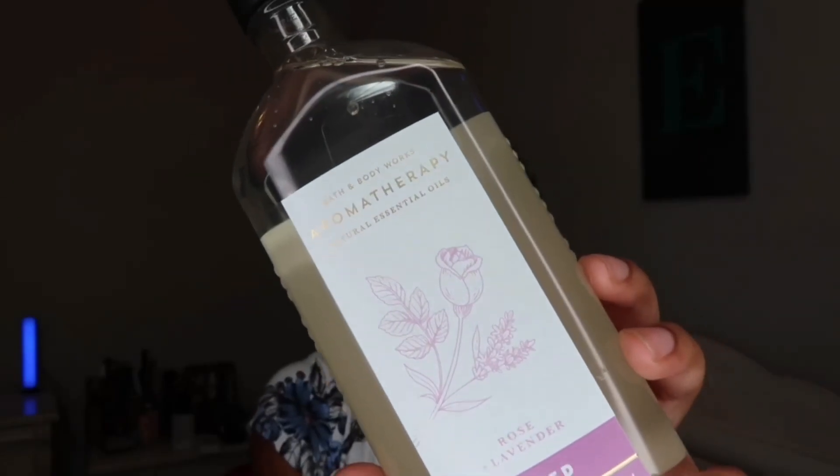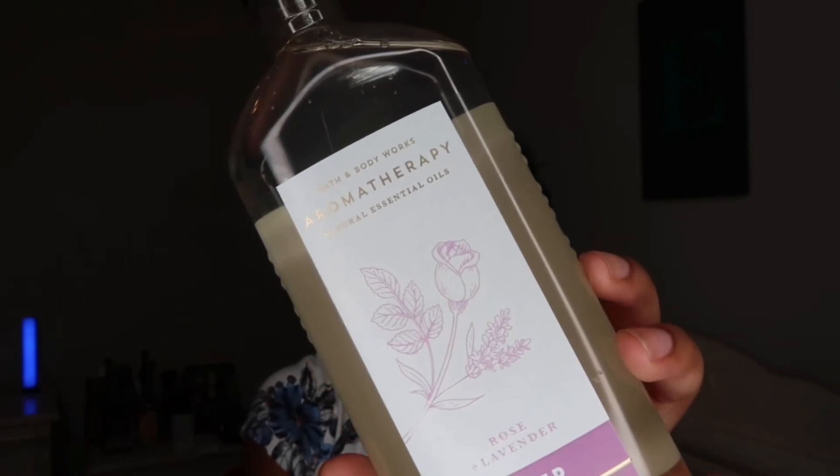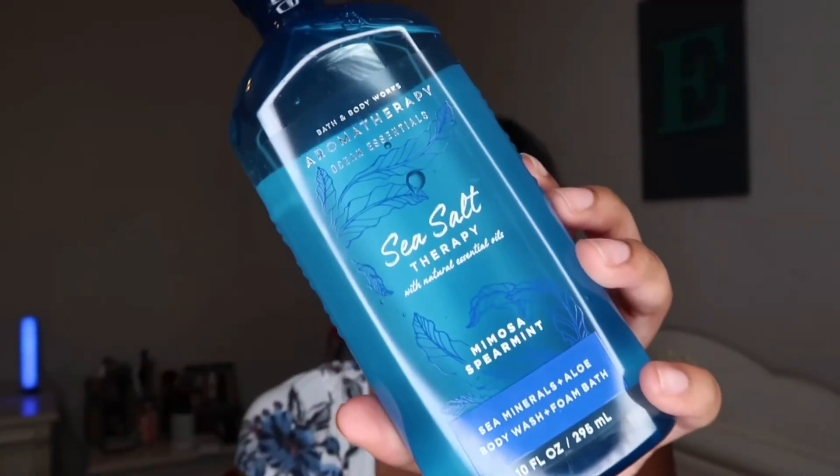The last couple of items I have are actually things for my mom, but I'm going to include them in this haul as well. My mom loves the aromatherapy line. The first one is the body wash — Aromatherapy Rose and Lavender Sleep. It has rose oil, which promotes feelings of comfort and connection, and lavender oil, which inspires tranquility.